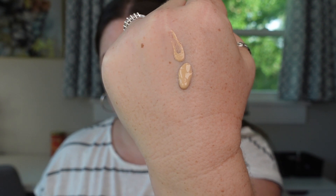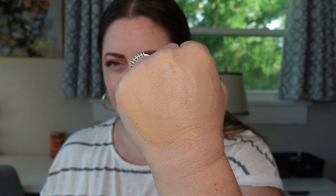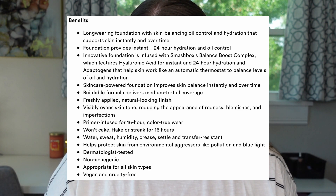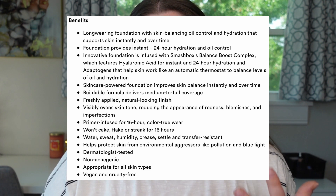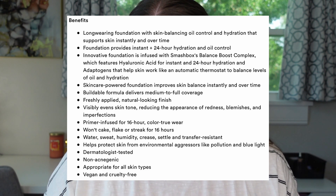It's called the Always-On Skin Balancing Foundation with Hyaluronic Acid and Adaptogens. Some of the call-outs on this are: it's a long-wearing foundation with skin balancing oil control and hydration that supports skin instantly and over time. It's supposed to provide instant and 24-hour hydration and oil control, both in one. That's very interesting. It says it's a buildable formula that delivers medium to full coverage. It is a primer-infused foundation, supposed to give you 16-hour color true wear, which is interesting. It says that it won't cake, flake, or streak for up to 16 hours.